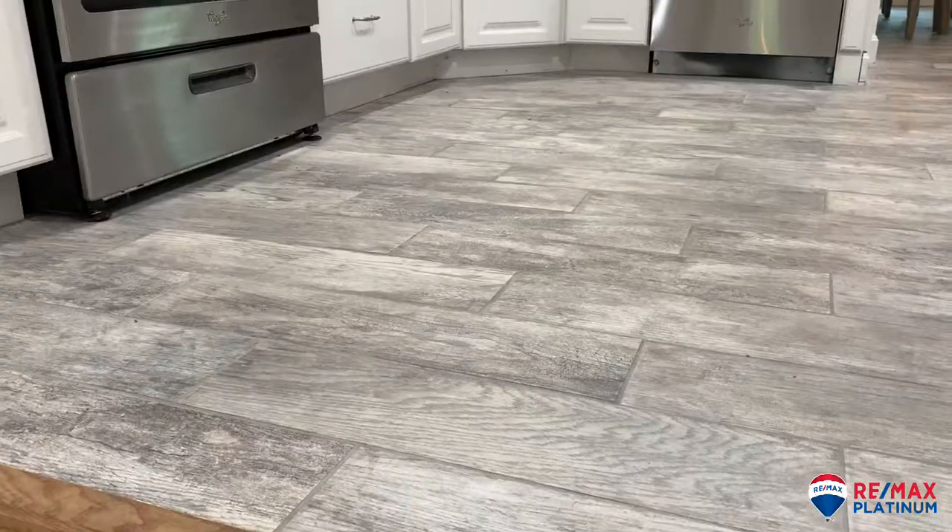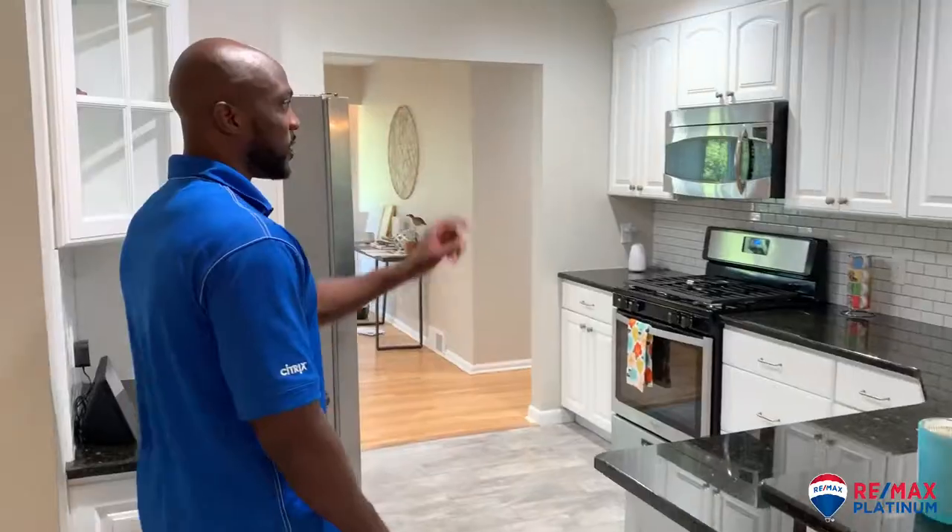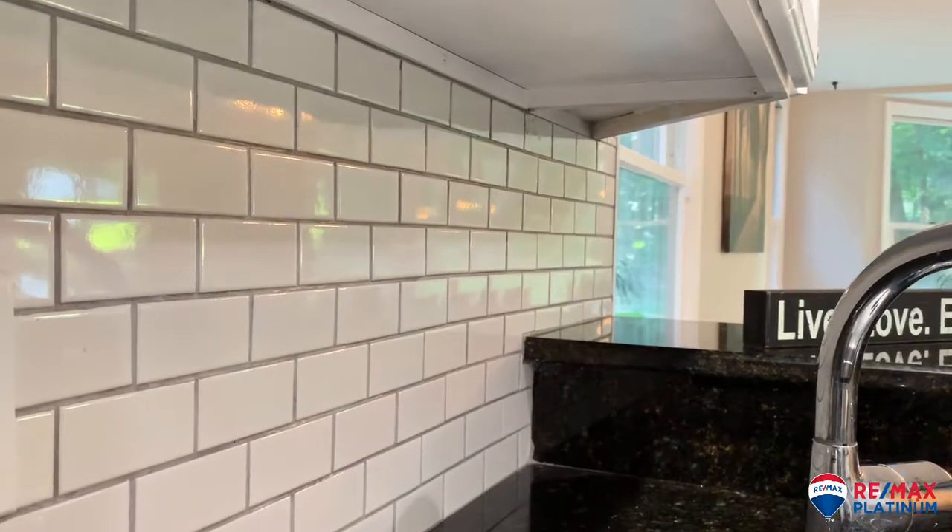This is my favorite part of the home, which is the open-concept kitchen — the Italian porcelain floors, the white subway tiles for the backsplash, and the very desirable white cabinets.